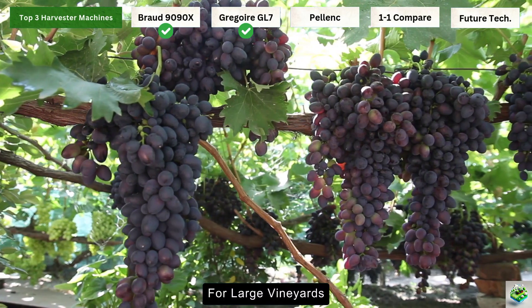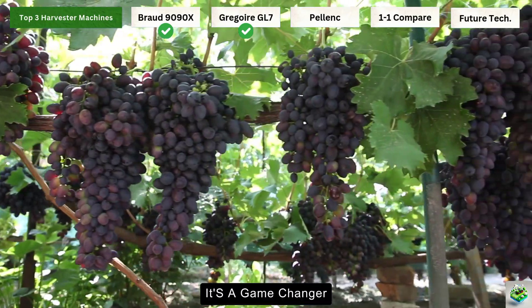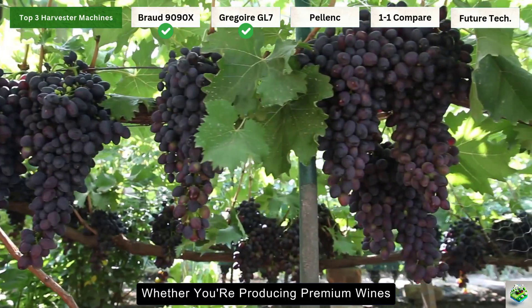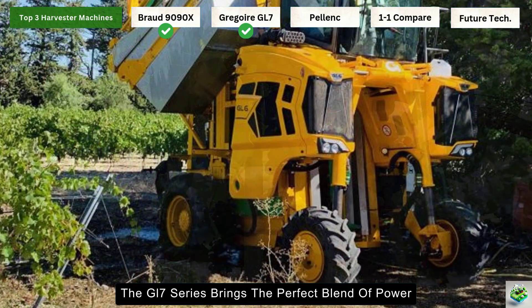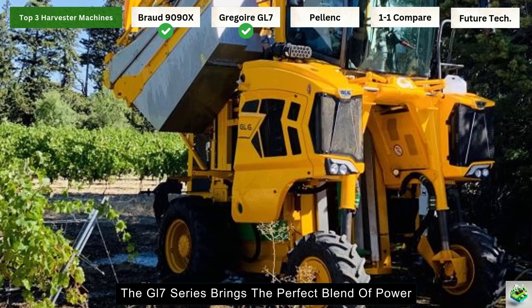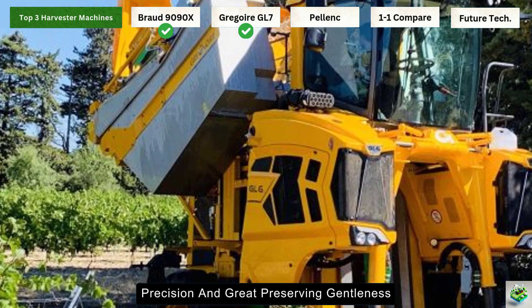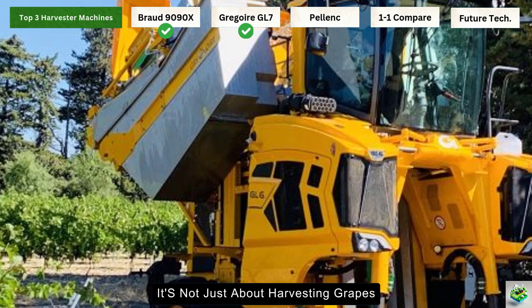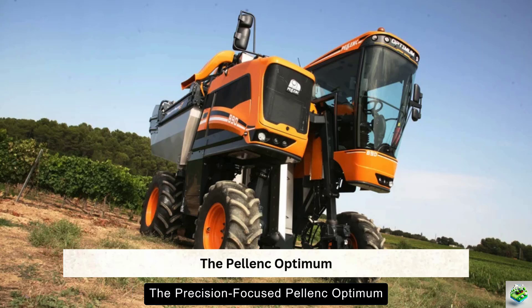For large vineyards, this kind of efficiency isn't just convenient — it's a game changer. Whether you're producing premium wines or managing vast vineyard operations, the GL7 series brings the perfect blend of power, precision, and grape-preserving gentleness. It's not just about harvesting grapes; it's about harvesting them right. Now let's move on to our final contender, the precision-focused Pellenc Optimum.